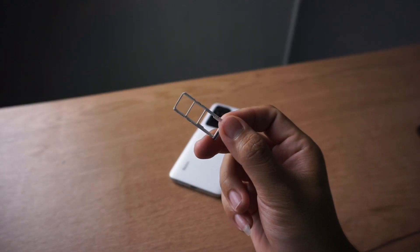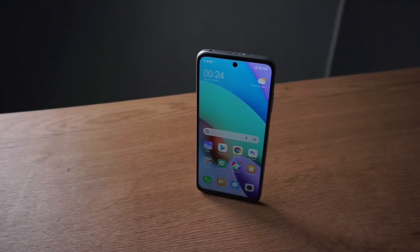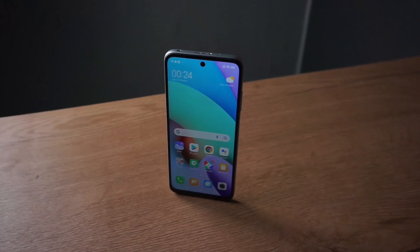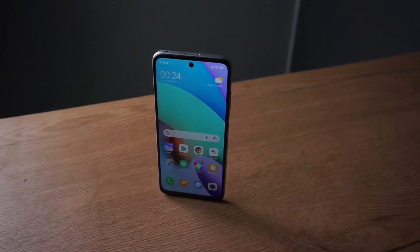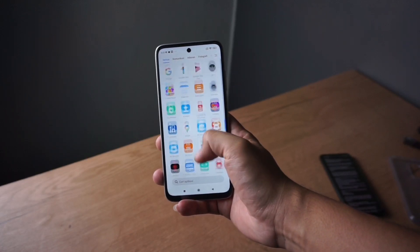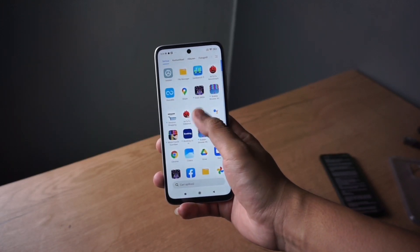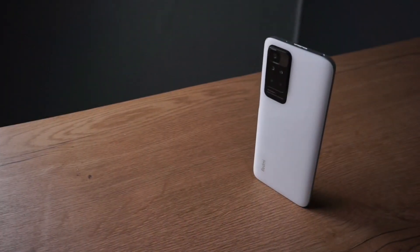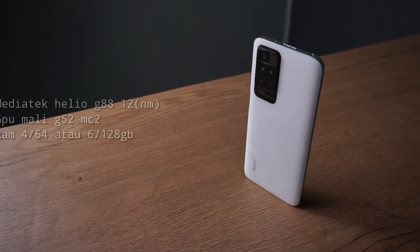Di kiri ada slot SIM dedicated. Di depan ada layar berukuran 6,5 inch dengan punch hole camera, resolusi Full HD Plus, Corning Gorilla Glass 3, berpanel IPS dengan refresh rate sampai 90Hz. Mantap untuk HP entry level.